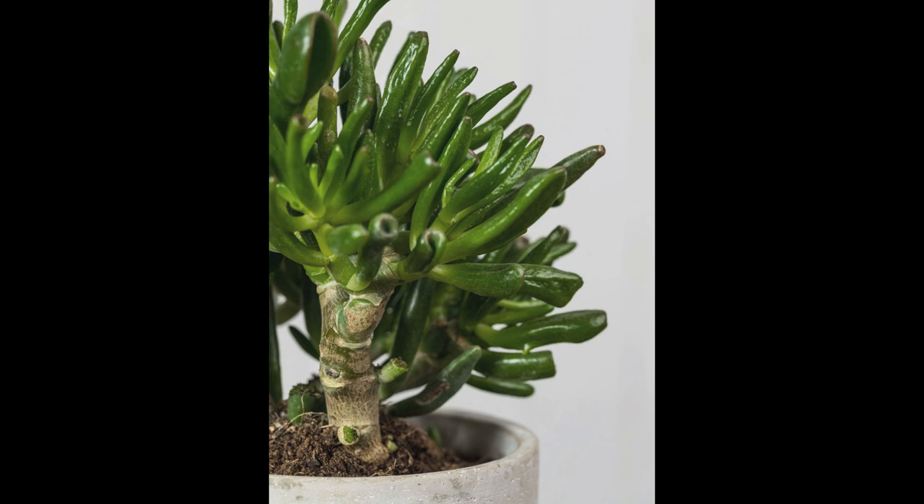3. Enhanced Focus and Productivity: The presence of indoor plants, including jade plants, has been shown to improve concentration and productivity. Their green foliage and intriguing appearance can provide a visual break during work or study sessions, helping to reduce mental fatigue and boost focus. 4. Humidity Regulation: Jade plants release moisture into the air through a process called transpiration. This natural humidity regulation can be particularly beneficial in dry indoor environments, where it helps prevent issues like dry skin, respiratory discomfort, and static electricity.